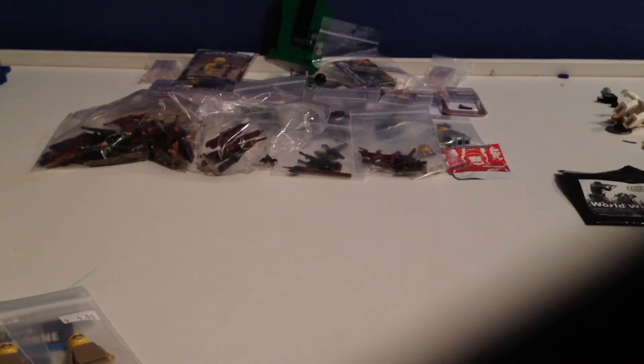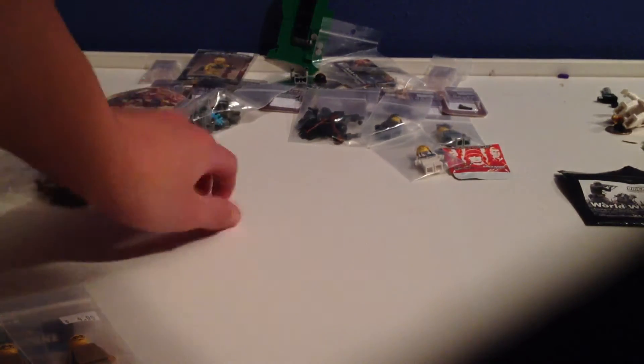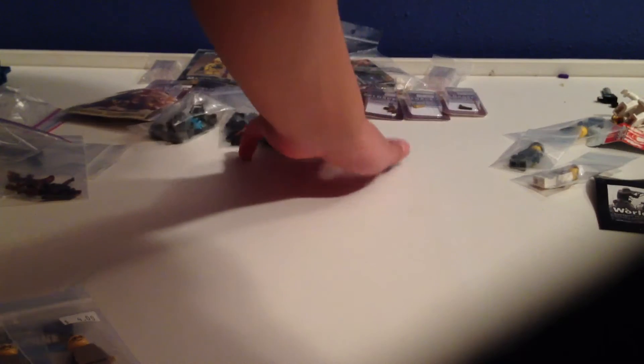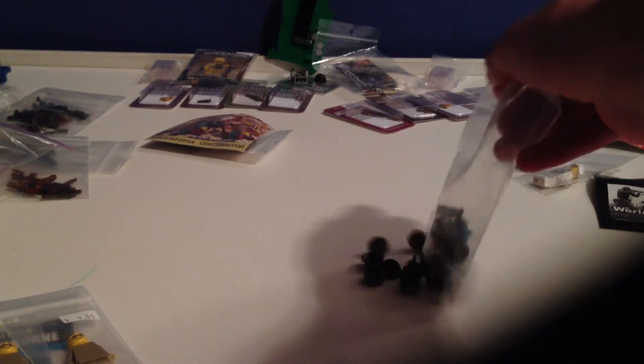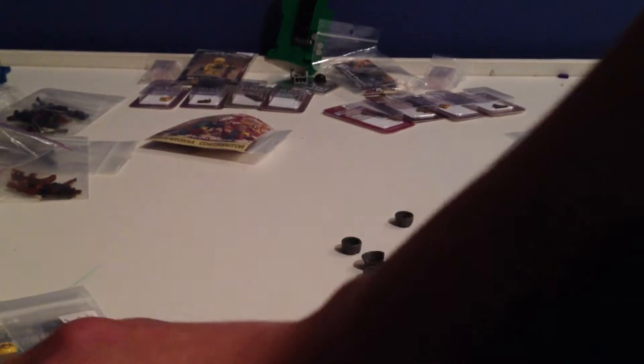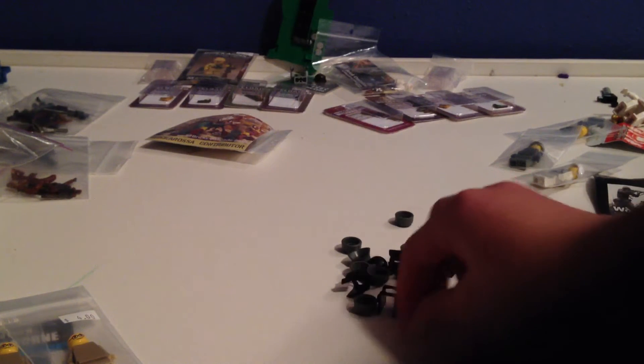I got a huge Brick Arms haul — not going to lie. The stuff I bought were really just supplies I needed: a bunch of Stahlhelms and Ushankas for my mocs.